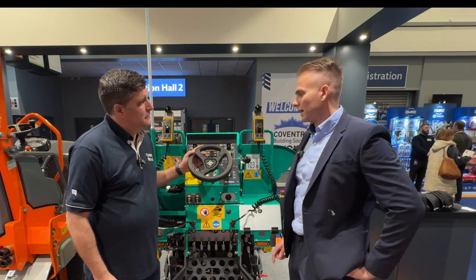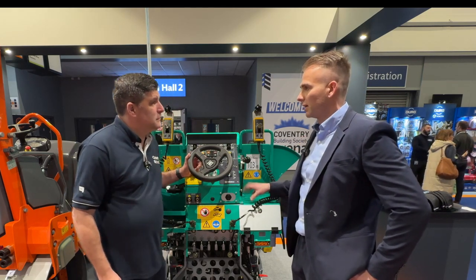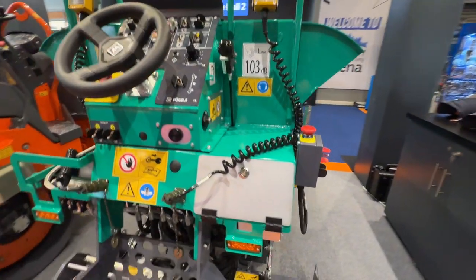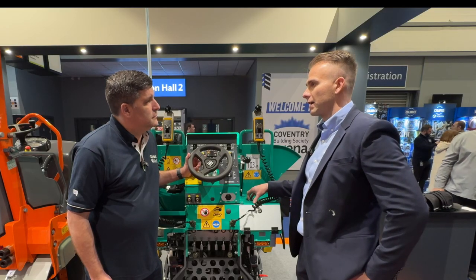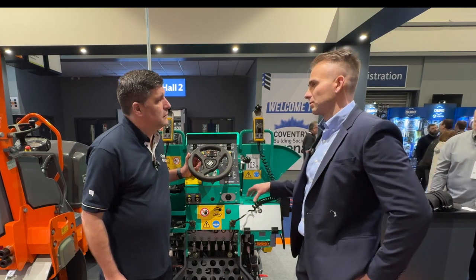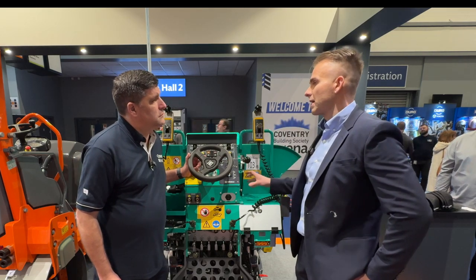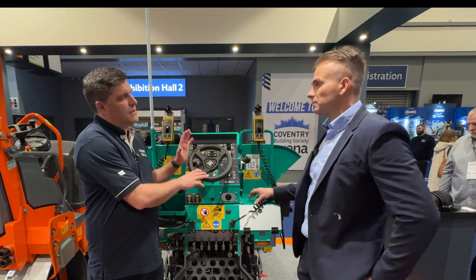This is its first UK premiere. It was launched at Bauma 2022, so a little while ago since its launch. It's been really successful in Europe and this is now its time to shine in the UK — its first show preview. There are a few out there working already. It's tracked, it's compact, it really does suit the tool hire market. It is a paver and it's really light — it's our smallest in the range. We go down from our Super 800 at six and a half tonnes, and now one and a half tonnes.